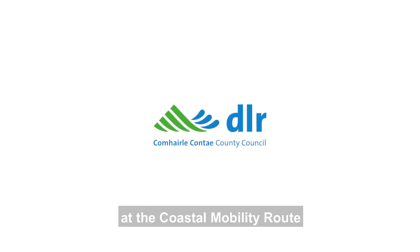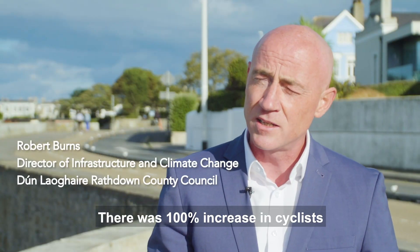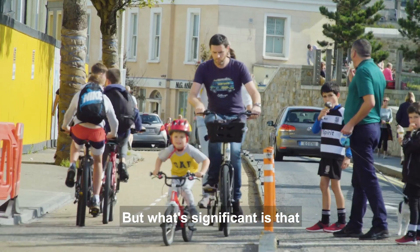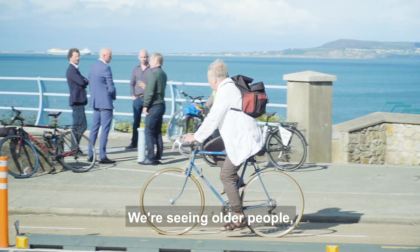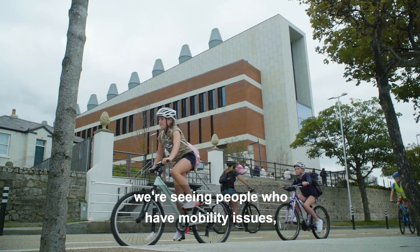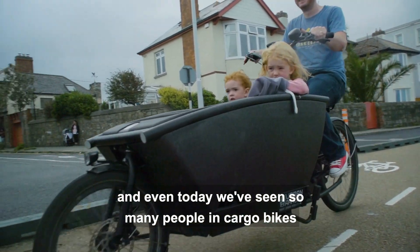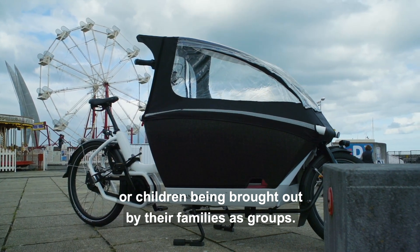We started looking at the coastal mobility route as part of our response to COVID-19. There was a hundred percent increase in cyclists in May this year compared to last year. That's a very significant increase, and what's significant is that it's all ages, all abilities — older people, younger people, families, people who have mobility issues, trikes, tri-shaws, and even today we've seen so many people in cargo bikes or children being brought out by their families as groups.